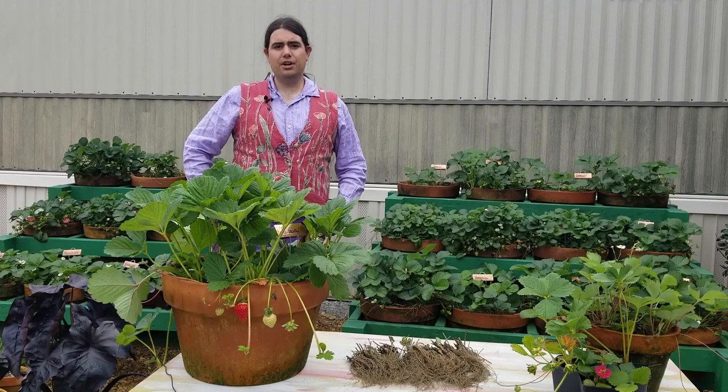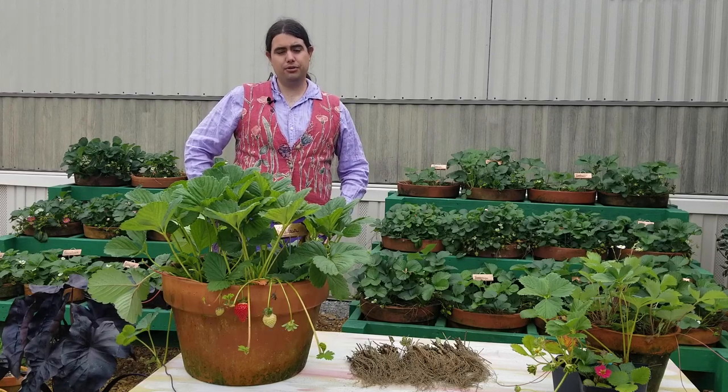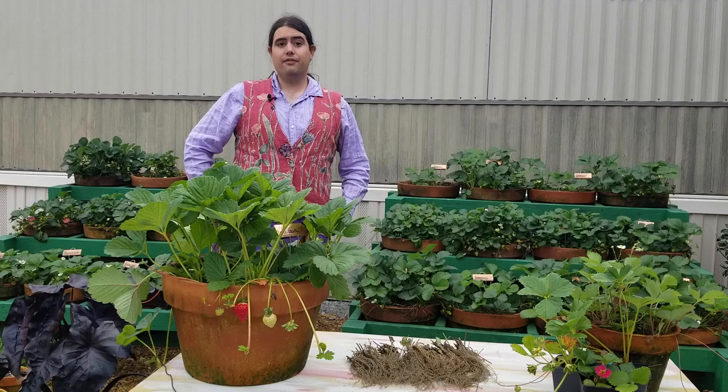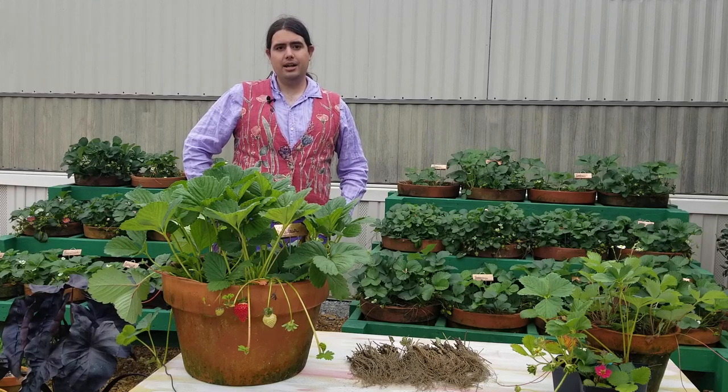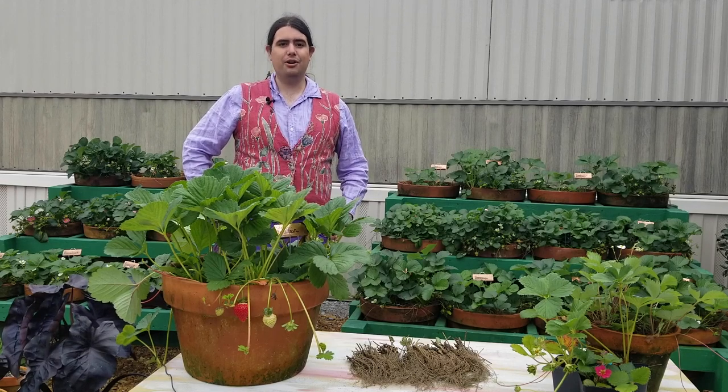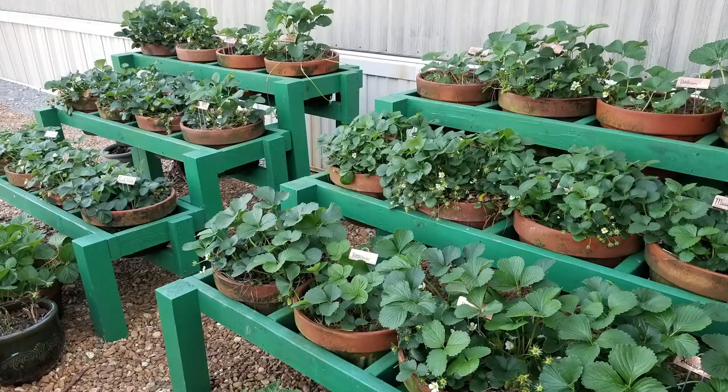Here at the LSU AgCenter we're currently doing a small study to find what are the best varieties for a homeowner to grow. I have some preliminary data from last year which shows some clear frontrunners were Eversweet, Albion, Seascape, a French selection called Mar de Blois, and an ornamental selection called Gasana. We're going to take a little bit of time to go into some of those selections a little bit more in depth.